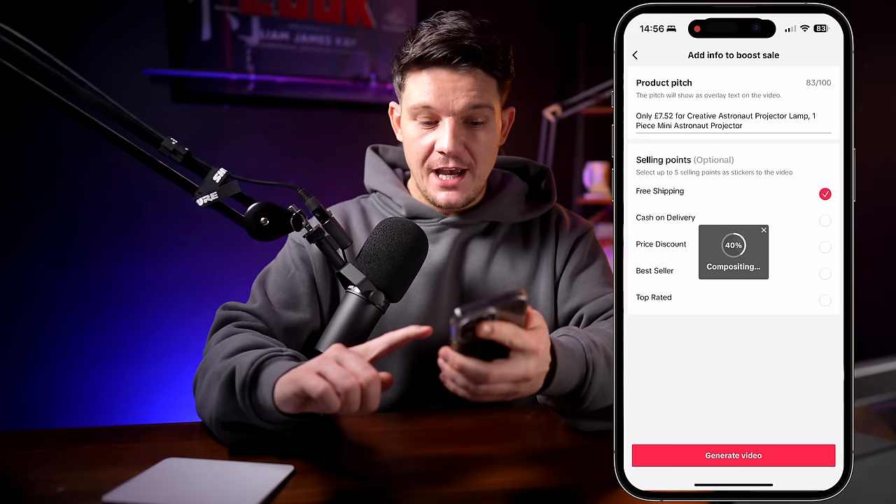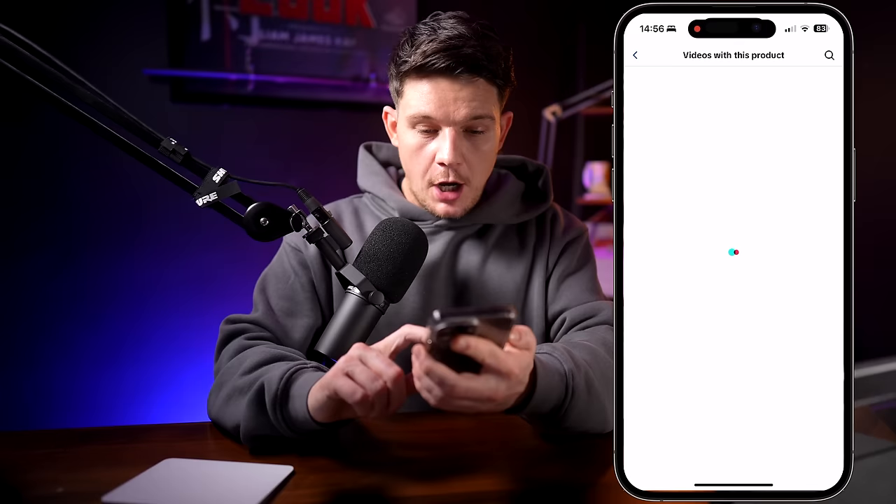The videos are quite basic, but they work — they get views and make sales, just like this one here which has been auto-generated inside TikTok. It's got over 5,000 views and they're making sales from it promoting this toy.